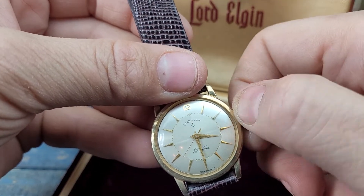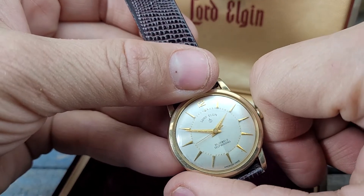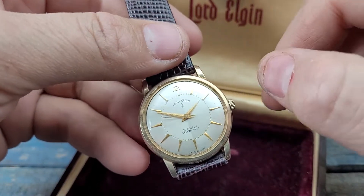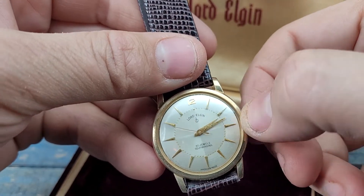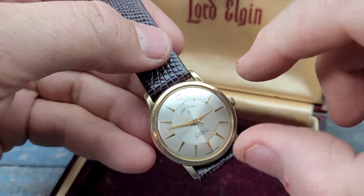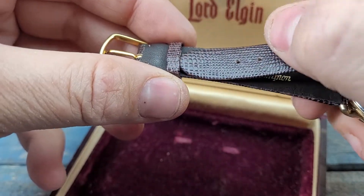However, this watch runs, but there's something mechanically wrong in that when it's in the normal operational position, turning it counterclockwise does adjust the time. So I just thought I would point that out, but other than that I can't find anything wrong with this watch.